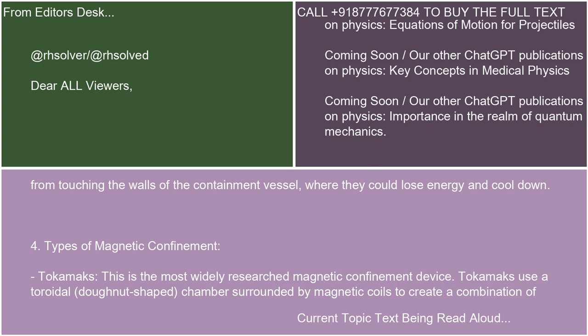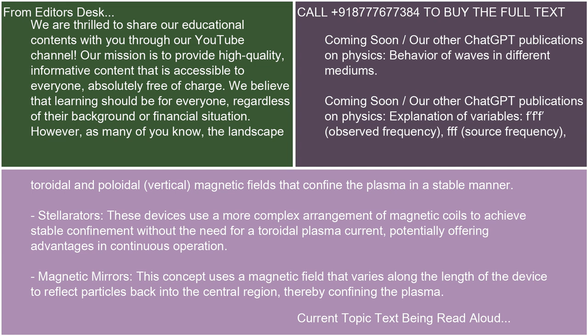4. Types of Magnetic Confinement — Tokamaks: This is the most widely researched magnetic confinement device. Tokamaks use a toroidal, donut-shaped, chamber surrounded by magnetic coils to create a combination of toroidal and poloidal (vertical) magnetic fields that confine the plasma in a stable manner. Stellarators: These devices use a more complex arrangement of magnetic coils to achieve stable confinement without the need for a toroidal plasma current, potentially offering advantages in continuous operation.